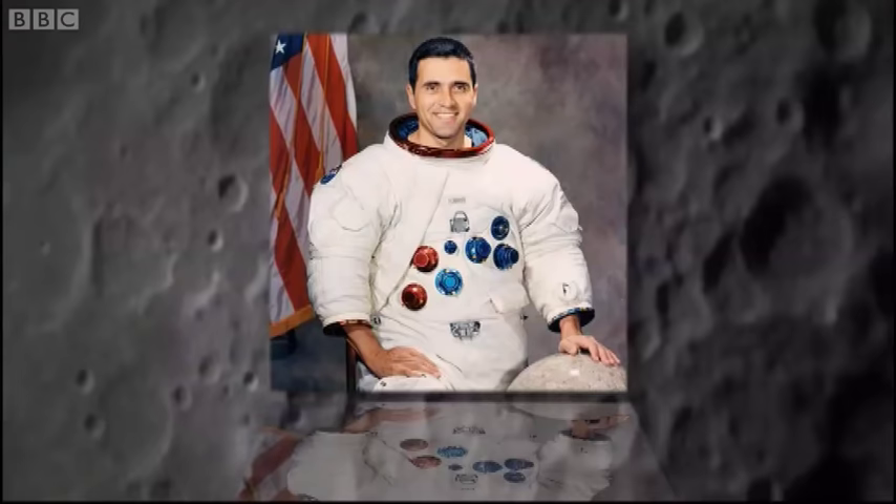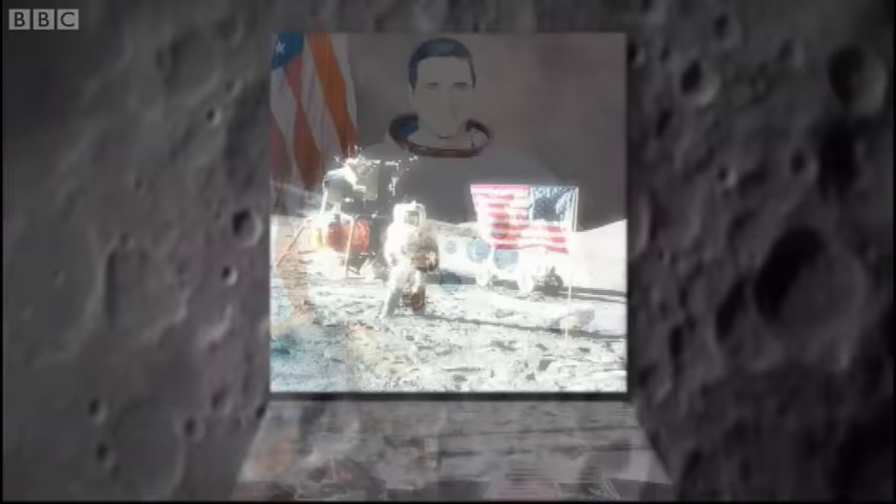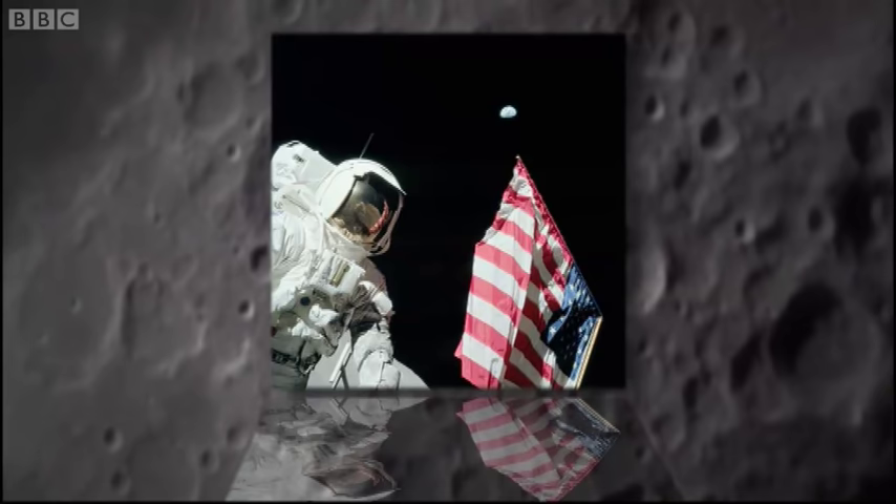Harrison Schmitt was one of the last men to ride a Saturn V. He wasn't a fighter jock — he was selected because NASA wanted to send a scientist up there.